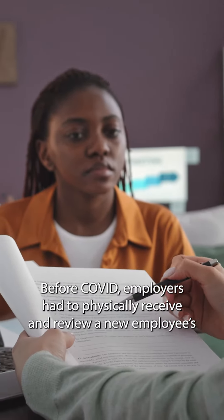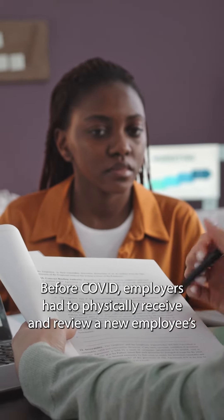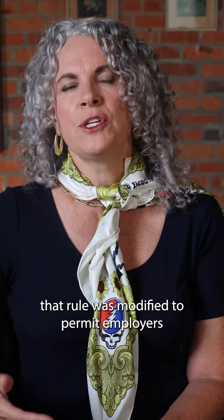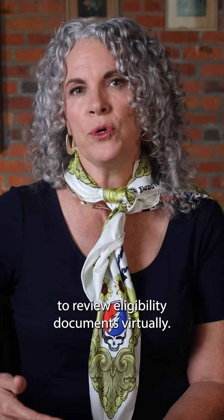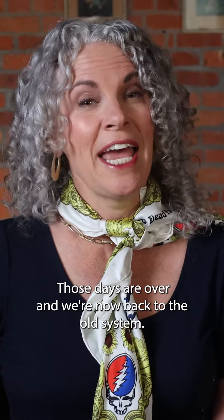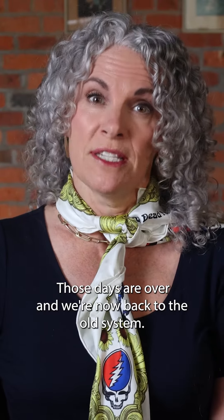Before COVID, employers had to physically receive and review a new employee's eligibility documents. During COVID, that rule was modified to permit employers to review eligibility documents virtually. Those days are over and we're now back to the old system.